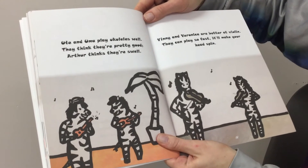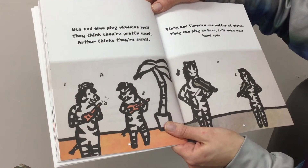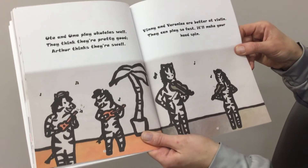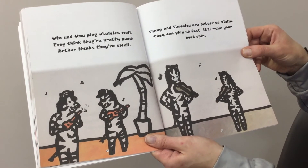Oot and Uma play ukuleles well. They think they're pretty good — Arthur thinks they're swell. Vinny and Veronica are better at violin. They can play so fast it'll make your head spin.